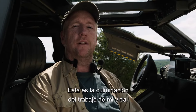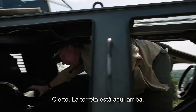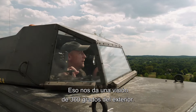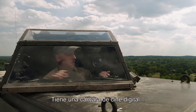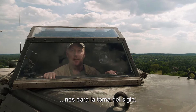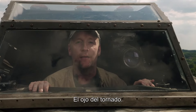This is the culmination of my life's work. What about the turret, Pete? Right. The turret is up here, which gives us a 360-degree view of outside. It's fitted with a digital cinema camera that will, when we find one of these bad boys, give us the shot of the century. A sight nobody but God has witnessed — the eye of the tornado.